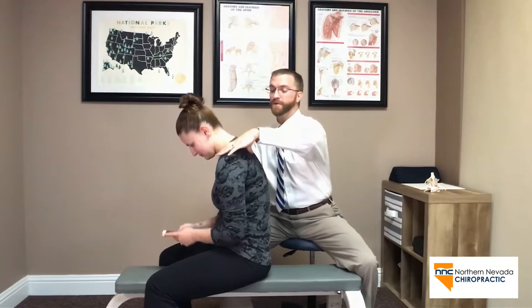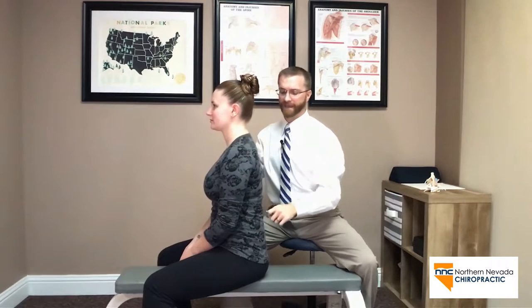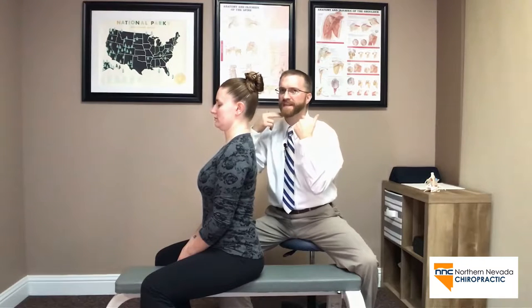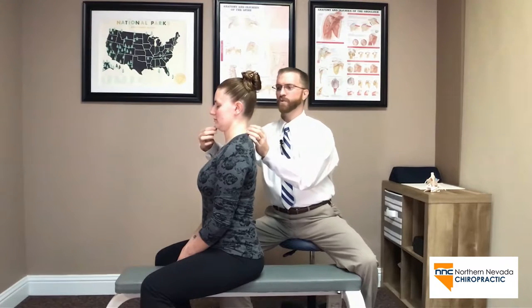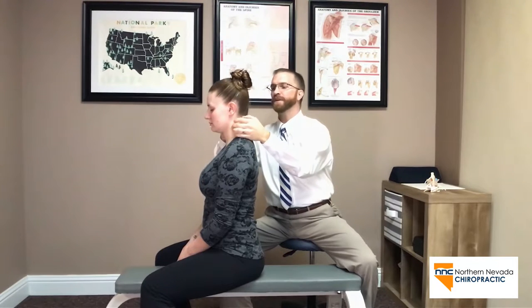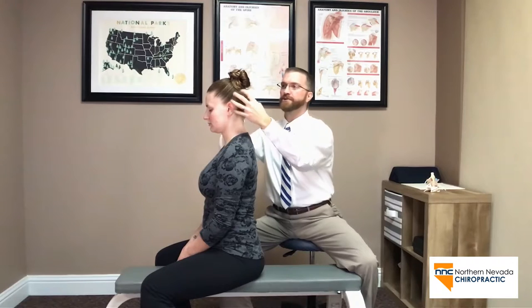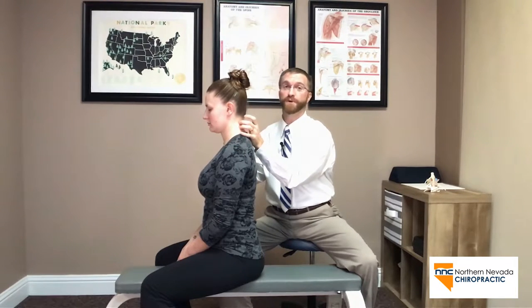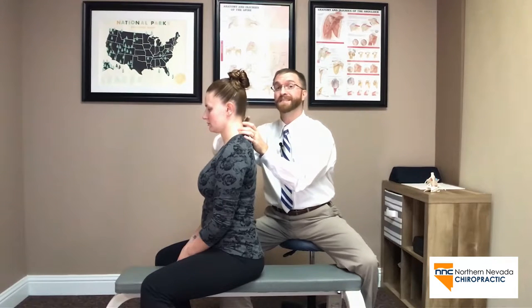So we're going to do chin retraction exercises to fight against that. Basically what we want to do is bring those shoulders back, push the belly button forward, and slowly and methodically bring this chin backward. Think of the position that you need to change in order to get a double chin. We're bringing this chin straight back and then slowly letting it go forward. It's going to be relieving because you're allowing your head to be on top of your shoulders where it belongs — the bones are starting to support your spine rather than your ligaments and muscles.